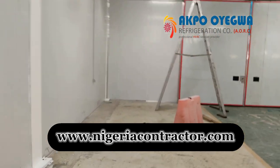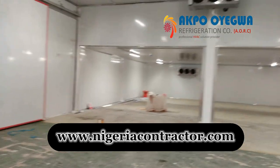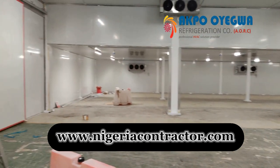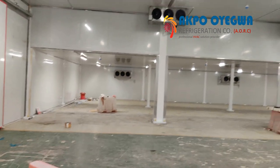Blast Freezer: A blast freezer is a cold room designed to rapidly freeze food products. The temperature in a blast freezer is typically much colder than in a traditional cold room, around minus 40 degrees Celsius, and the freezing process happens quickly to preserve the food's quality and taste.